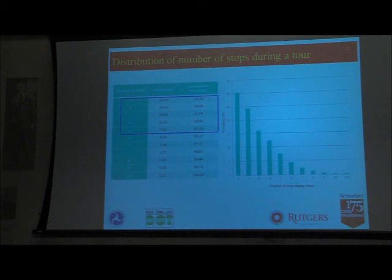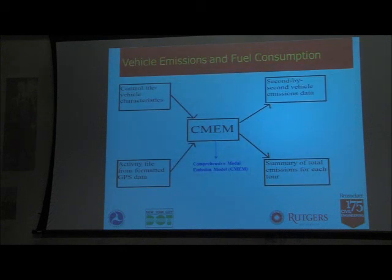In the next couple of slides I'll show more detailed modeling regarding individual vehicle emissions and fuel consumption. There are models already developed in transportation — comprehensive emission models — where if you provide detailed second-by-second location and speed data, they give you second-by-second emissions and fuel consumption of the vehicle, provided you supply vehicle characteristics like type, acceleration profile, and so on.